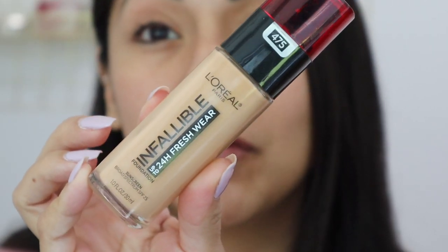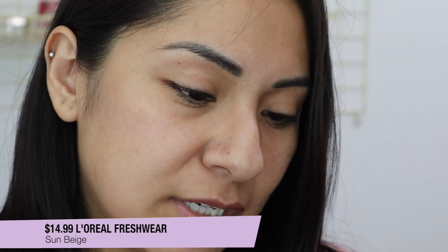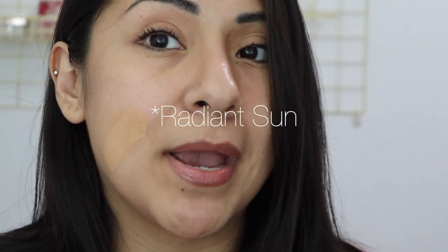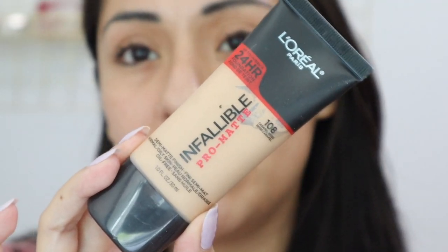Next is the L'Oreal Infallible Full Wear foundation — I think it's called 24 Hour Fresh Wear. This one is in the shade Sun Beige, number 475. This one might be a little too dark or a little too yellow for me. I think the shade Sand Beige would match me a little bit better. In the summer this matches okay, but it is more yellowy than I like, so keep that in mind if you're near my skin tone.